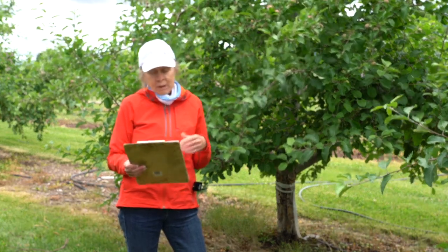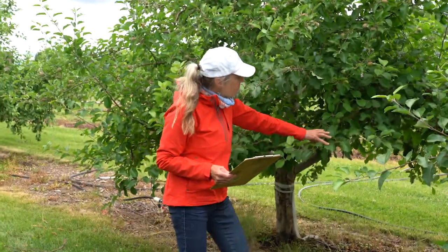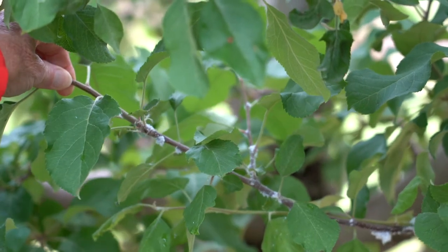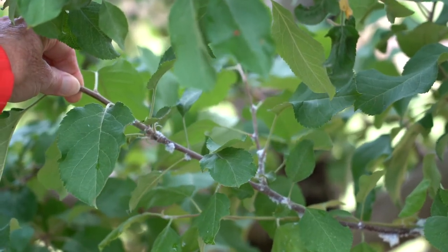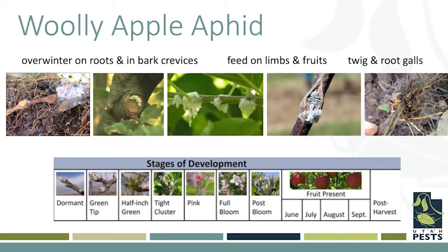A big key factor of why woolly apple aphid is so challenging is it has a lot of woolly waxy material that covers it, and that makes it more impenetrable to insecticides, to weather, to predators — to things that are going to come and want to eat it or take advantage of it.